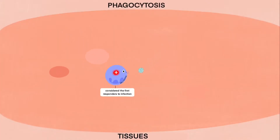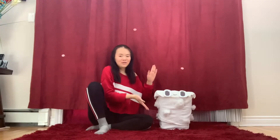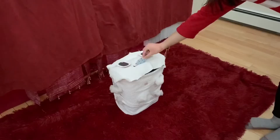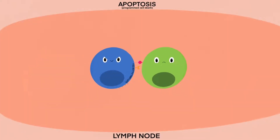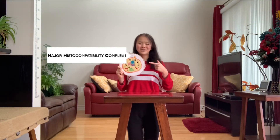Neutrophils engulf pathogens and die right after. Macrophages and dendritic cells engulf them too, and they live longer. Natural killer cells are also part of innate immunity. They kill cells that don't express MHC class 1, which are normally found on most cells but sometimes aren't made when cells become infected or cancerous.